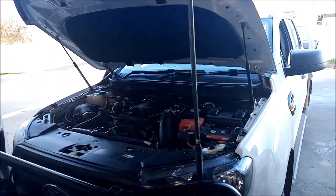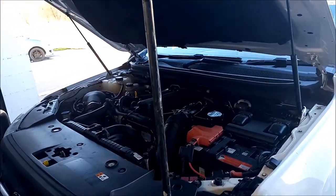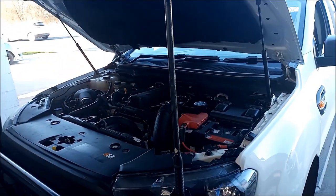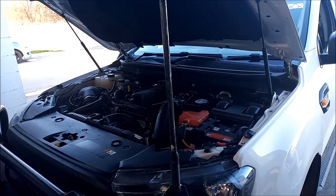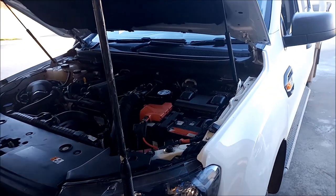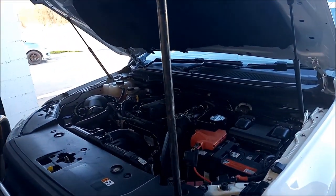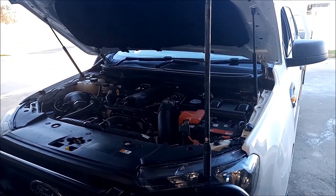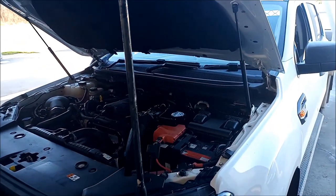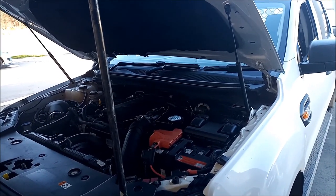G'day, we're searching for a problem. We've got a funny noise. We've got a Ford Ranger 3.2 litre turbo diesel PX 2015, and at about 1500 revs there's a strange sort of squealing noise in the left hand side of the transmission. The owner believes it's the transmission because when it changes through the gears, it disappears.